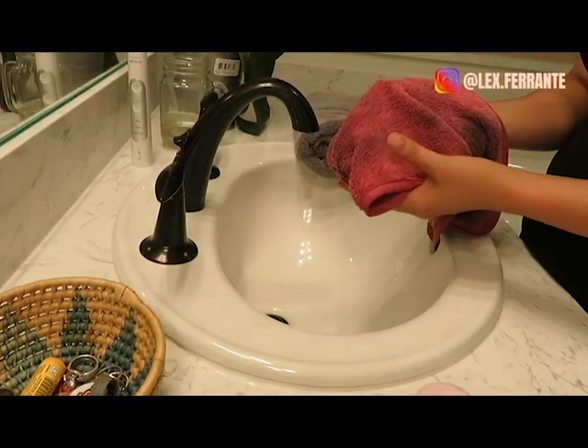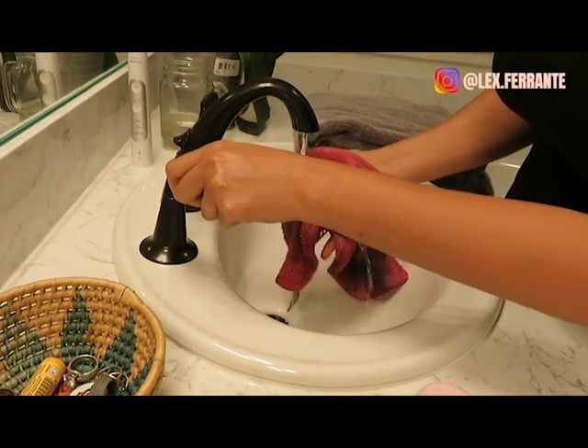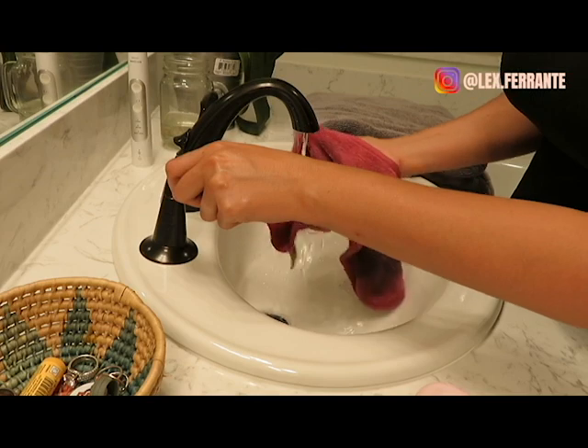I also forgot to mention — I use a makeup eraser cloth, which is a microfiber cloth, dampened with water to remove my eye makeup first before cleansing.